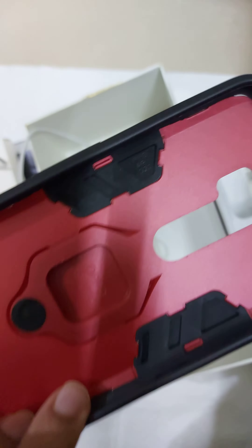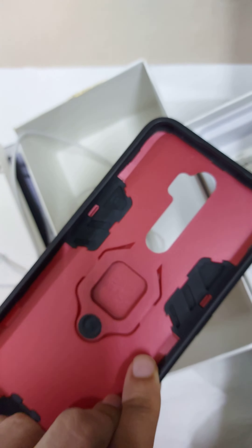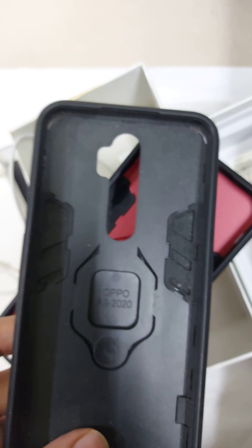It comes with a Type-C cable. I have two more cases for Oppo — this case works for both the Oppo A5 and A9 2020, because both phones are of the same size.